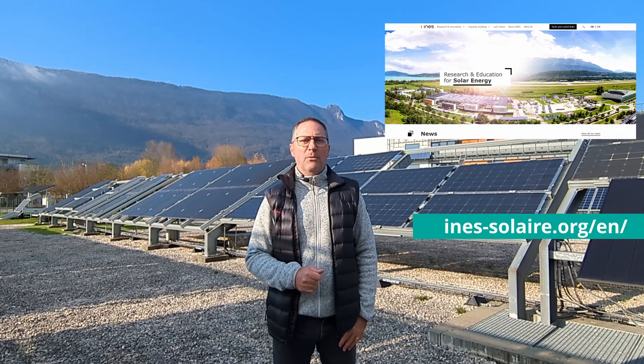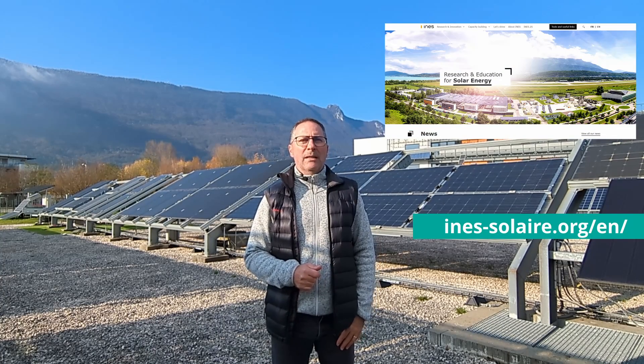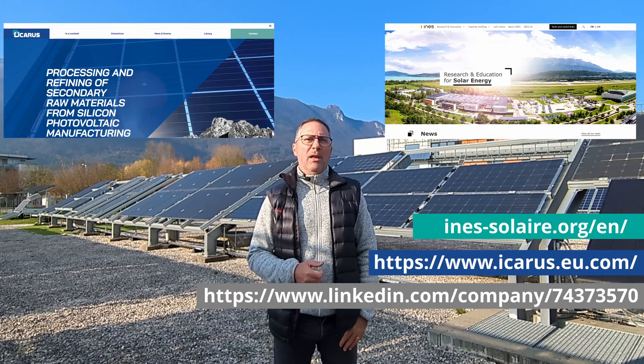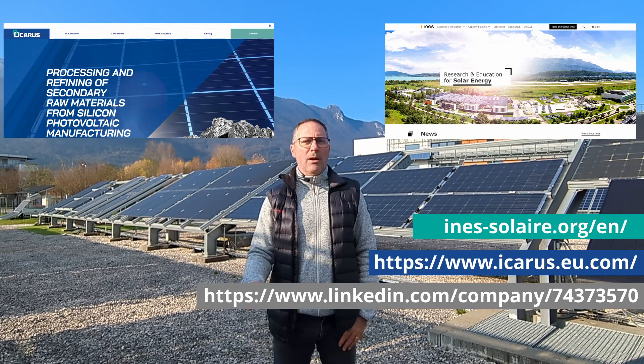Do not hesitate to visit INES's website to dive more in-depth into the photovoltaic world. And if you want to find more information about the ICARUS project itself, you can check our website or our LinkedIn account.